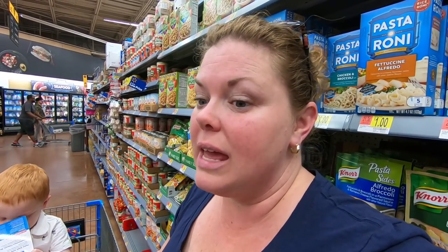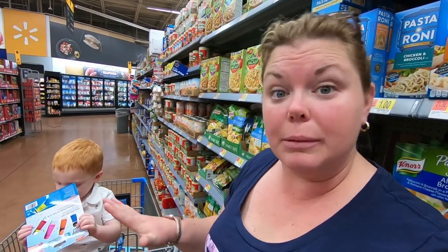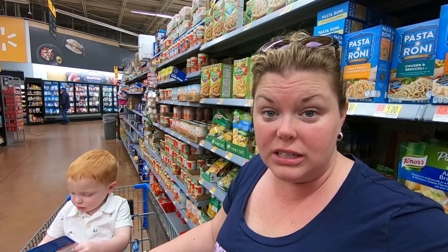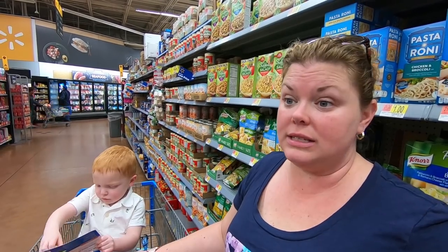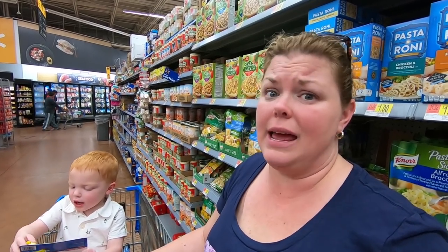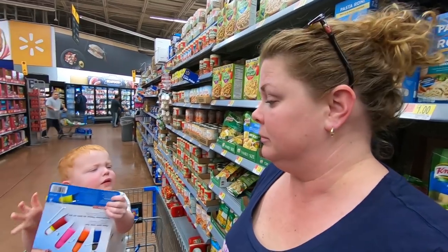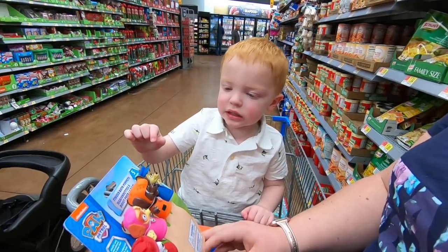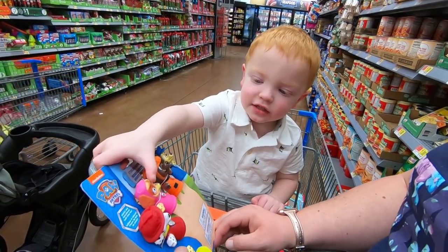This is a really cool Walmart. We'll have to show you at the front. We couldn't show you when we came in because Little Man was having a little bit of a meltdown. But the whole front of this Walmart is all Disney stuff — Disney shirts, Disney knick-knacks, Disney bags, Disney everything. You have the Paw Patrol? Is that you? Yes. Okay. That one's Brookie.